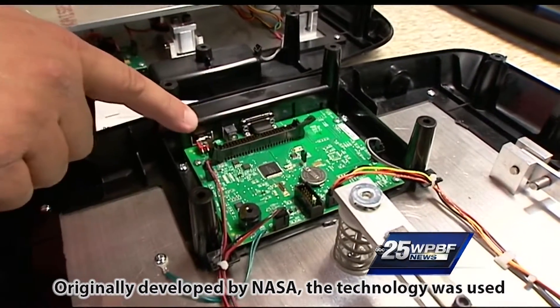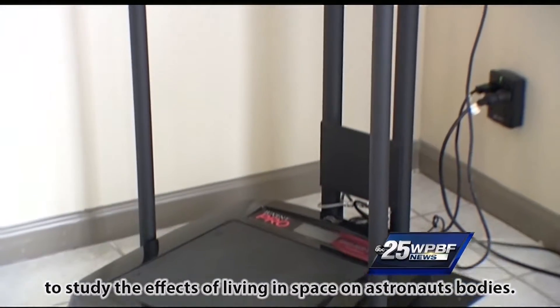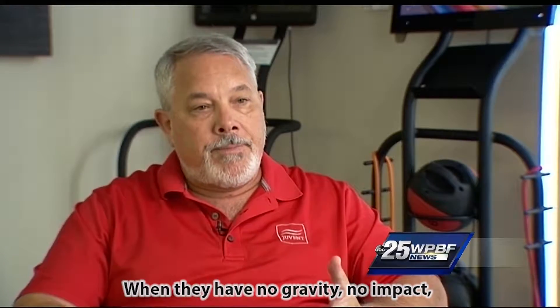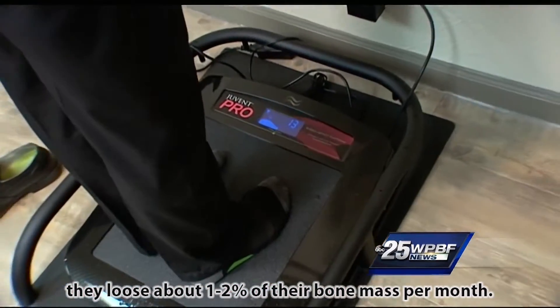Originally developed by NASA, the technology was used to study the effects of living in space on astronauts' bodies. When they have no gravity, no impact, they lose about one to two percent of their bone mass per month.